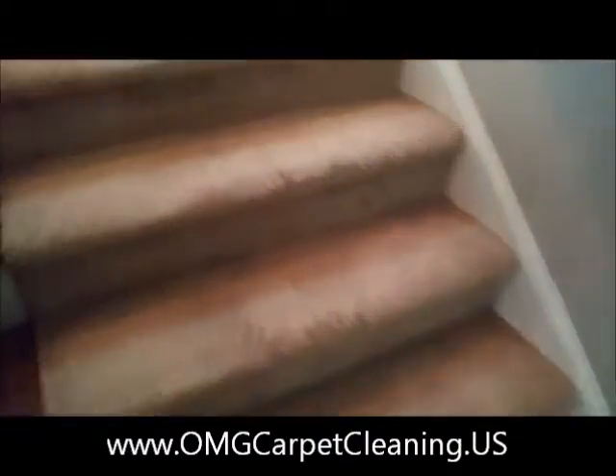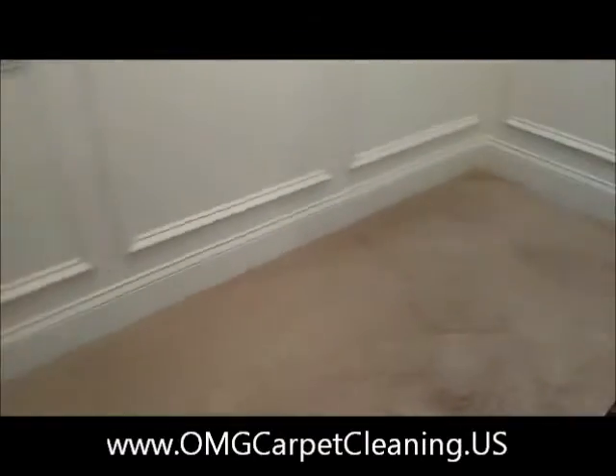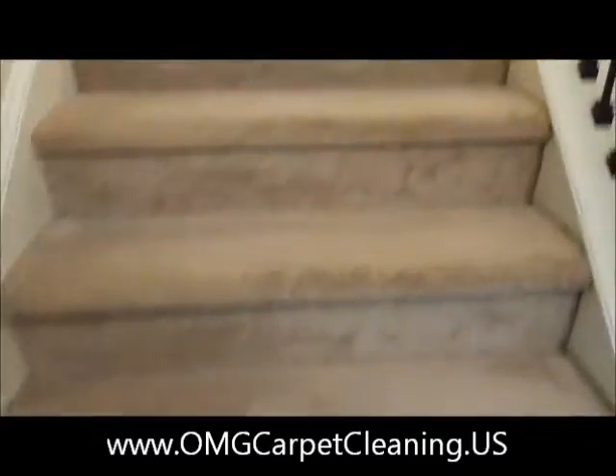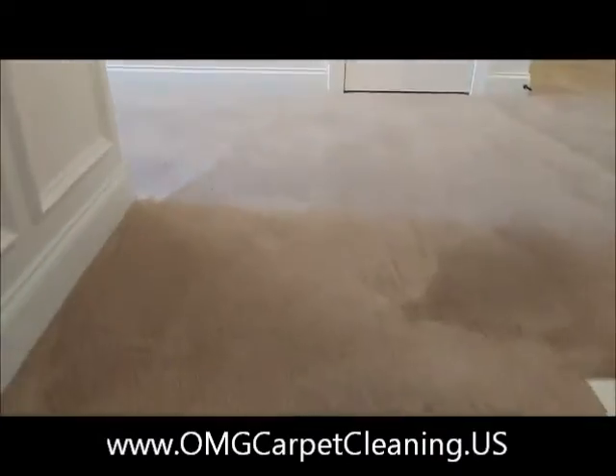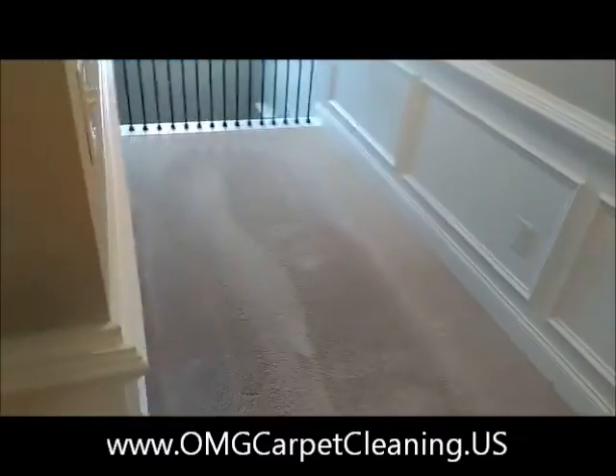So we came over and assessed the carpet. Carpet was in really good shape. We charge $40 per area as long as you do at least five areas, so it was a quick $200 job for the morning.